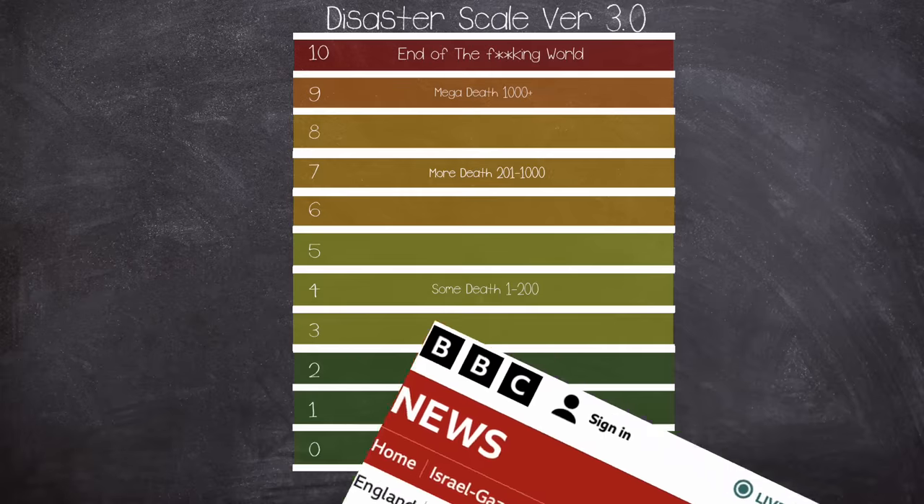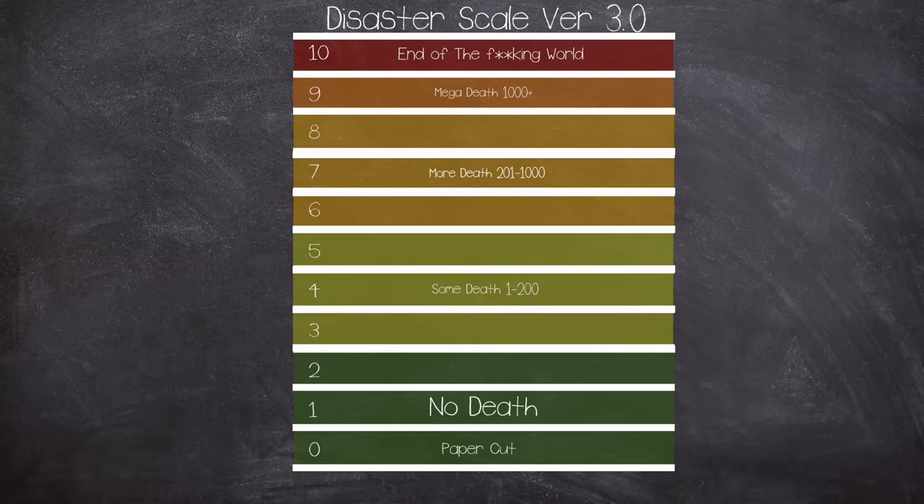And that was the story of the runaway train on the Underground. On the disaster scale — now in its version 3.0 form, rating on death toll — being a death-free incident is going to be a 1, because there wasn't really any damage apart from some smashed up point work and probably some brown trousers for those involved.